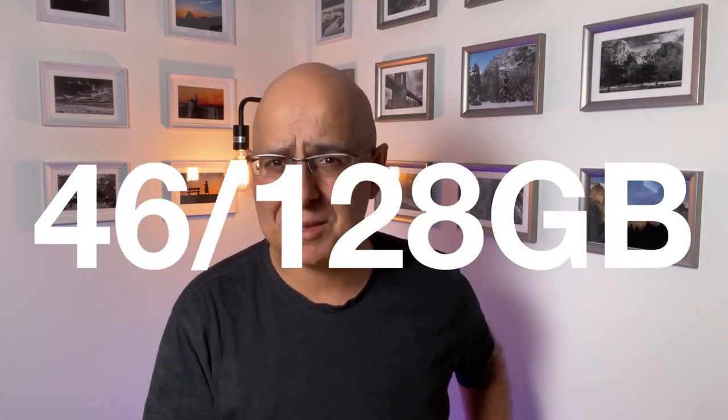Once I figured that out, I was golden. The transfer succeeded. I now have optimized photos on my iPhone 13 mini, and I've been pretty severe in culling the bloated and unused apps. I'm proud to report that the iPhone mini now only has 46 gigabytes of my 128 gigabytes of space taken up. Once I figured out I needed to let iCloud do its thing and just get out of the way, the process went pretty smoothly.